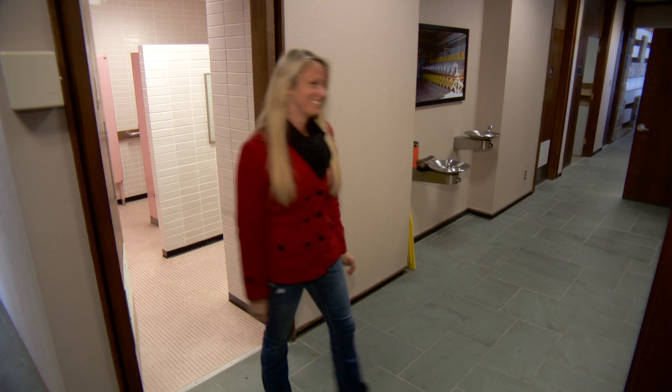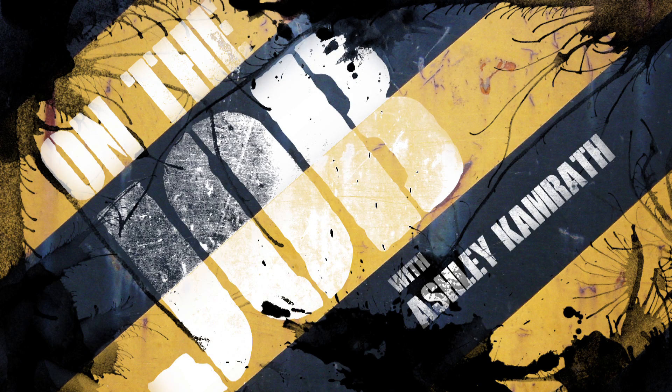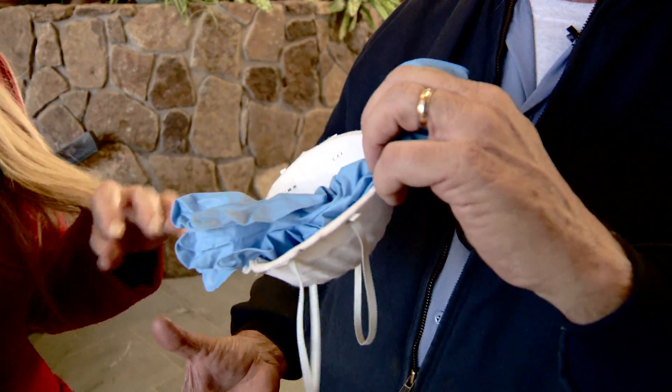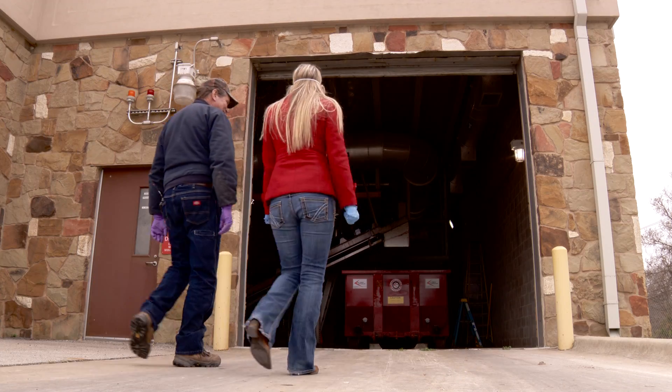Want to know what happens next? This is Mr. Crenshaw. We're here at Austin Waters Walnut Creek Wastewater Treatment Plant and he's going to show us exactly what happens next. First, Ashley, we're going to give you the essential stuff you're going to need for today's tour. I'm Ashley Kamrath, and I'm on the job. Let's go.